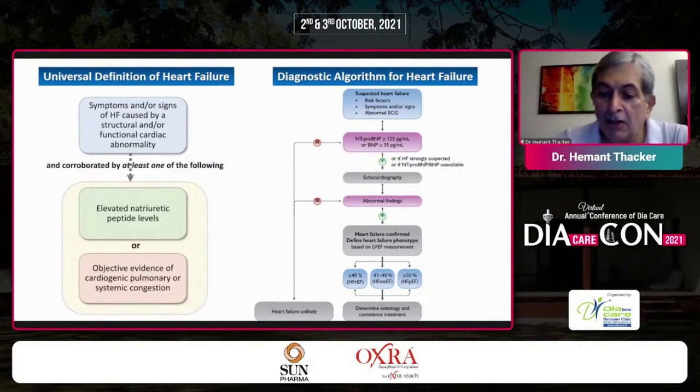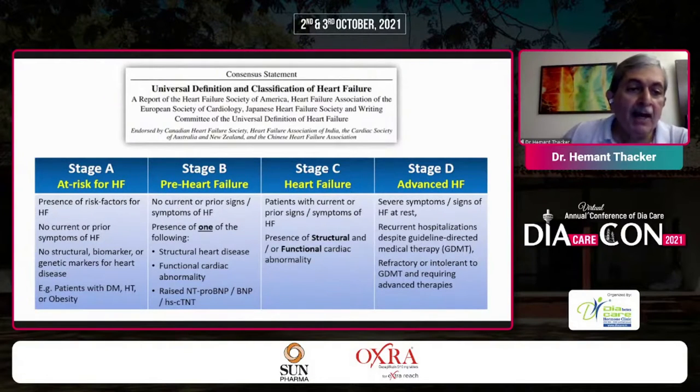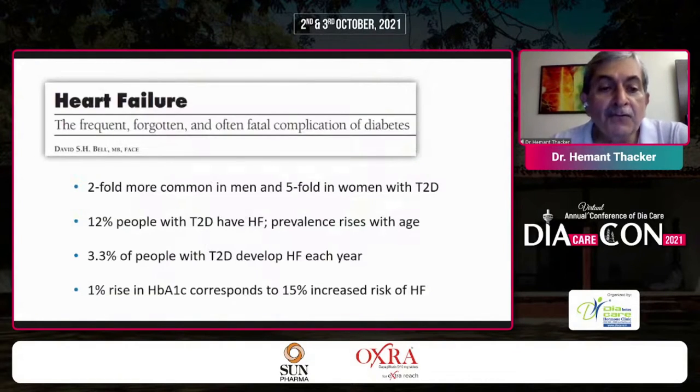Heart failure etiology is extremely important, and today we are in the context of diabetes — the silent one. We know Stage A through D: heart failure at risk, pre-heart failure, frank heart failure, and advanced heart failure. Heart failure is two-fold more common in men and five-fold more in women with type 2 diabetes. 12% of people with type 2 diabetes have heart failure. The prevalence rises with age, and importantly, 3.3% of people with type 2 diabetes develop heart failure each year — with every episode making the next more frequent.